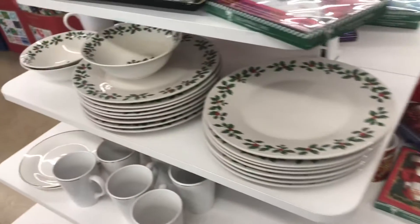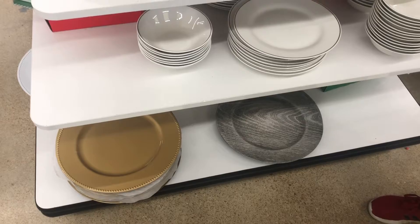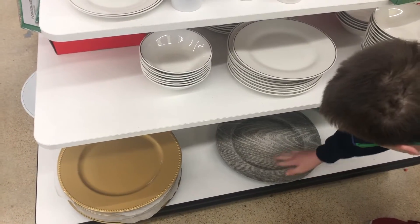Yeah, their dishes are really good here. I want to get those — I like that, yeah, those are nice.